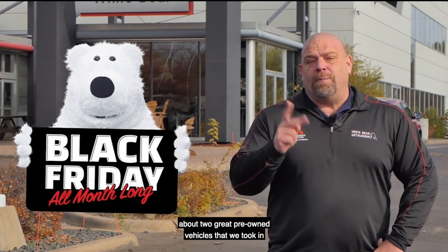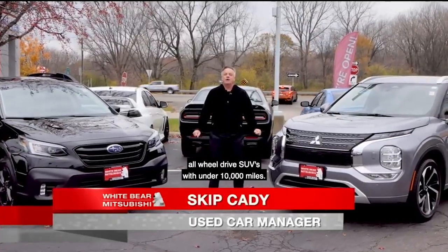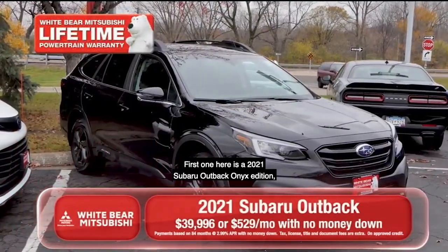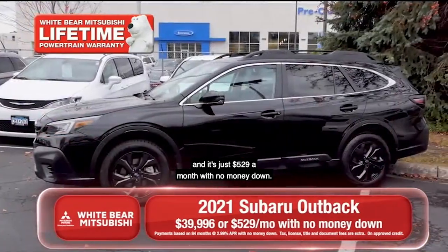Skip's here to talk to you about two great pre-owned vehicles that we took in as fresh trades on brand new Mitsubishi sales. Today we're featuring all-wheel drive SUVs with under 10,000 miles. First one here is a 2021 Subaru Outback Onyx Edition with a very distinctive leather interior and a panoramic sunroof, and it's just $529 a month with no money down.